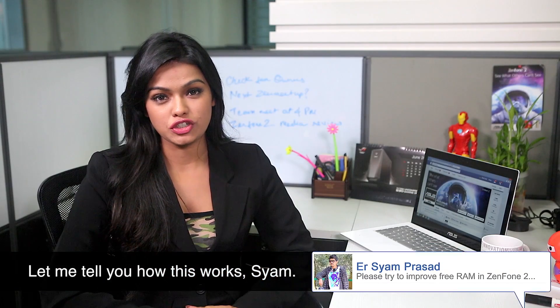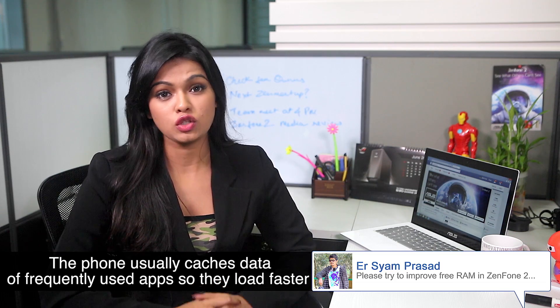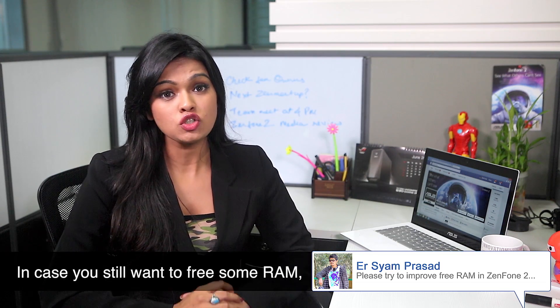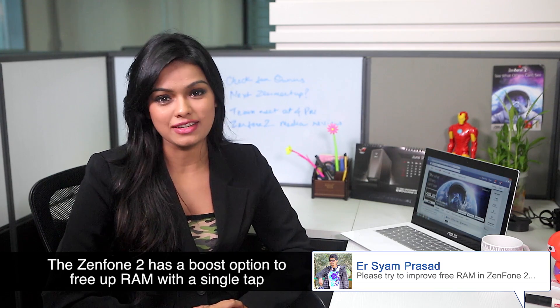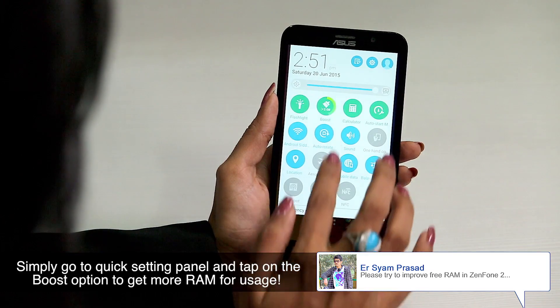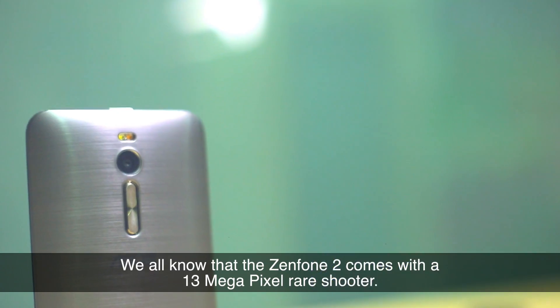Here's a question by Shamp. Let me tell you how this works, Shamp. The phone usually caches data of frequently used apps so they load faster. In case you still want to free some RAM, the Zenfone 2 has a Boost option to free up RAM with a single tap. Simply go to the Quick Settings Panel and tap on the Boost option to get more RAM-py usage.